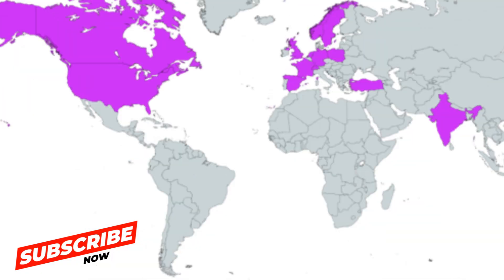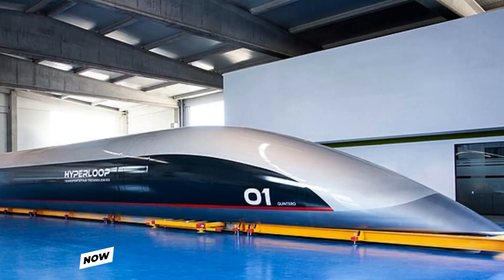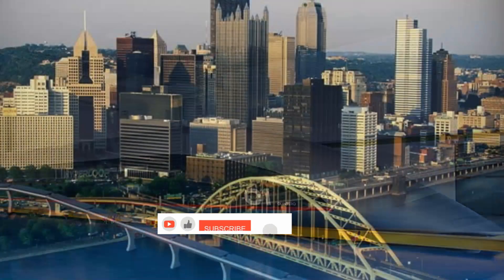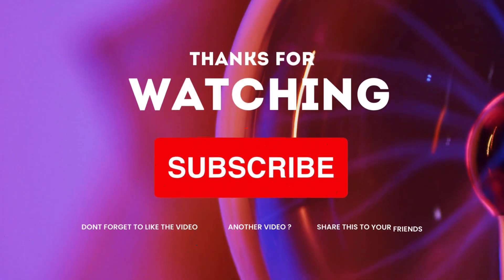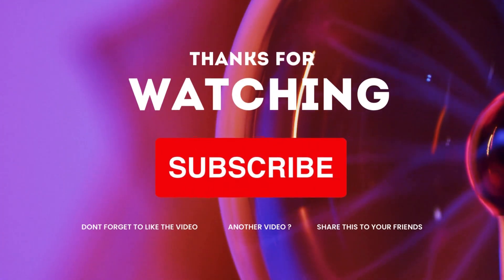What are your thoughts on this exciting technology? Let me know in the comments below. If you enjoyed this video and want to stay updated on all things futuristic, don't forget to subscribe, hit that like button, and share with your friends. This is Sonny signing off from Geo Meadow. Until next time, stay tech savvy.